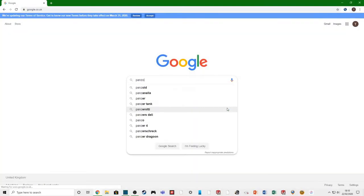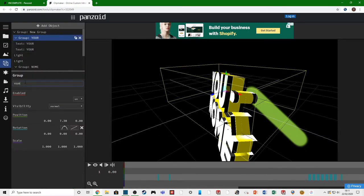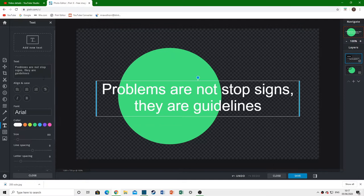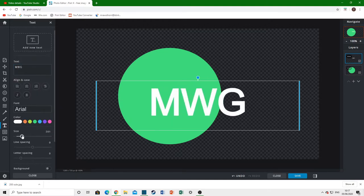Tip number one: the most important thing on your channel is image. You need to make sure your channel looks nice, so you need to have a good intro. A software I like to use for this is called Panzoid — it's an online software, it's really simple to use. I've got a little bit of footage here of me making an intro. It's quite a simple software to use and very useful for making really good-looking intros. You also need to make sure you've got a good logo.